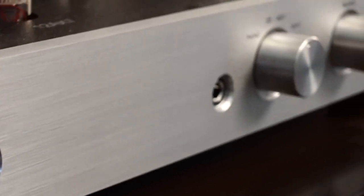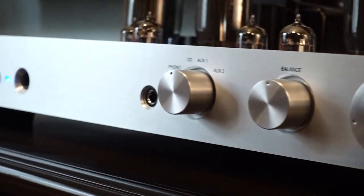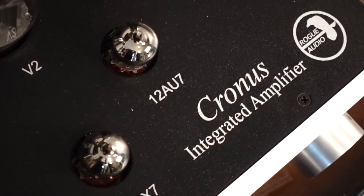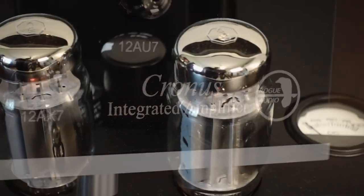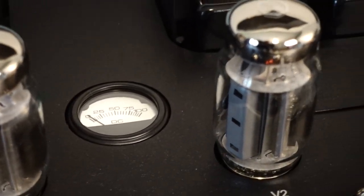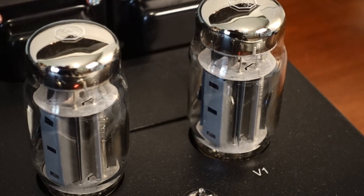Hand-built, audiophile classic tube electronics where they spend the time to design a great circuit, pick the best — what many people consider some of the best parts available — and piece that together to create a really high value, high-end component.